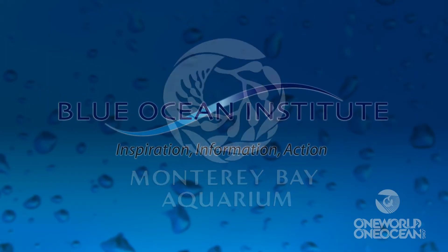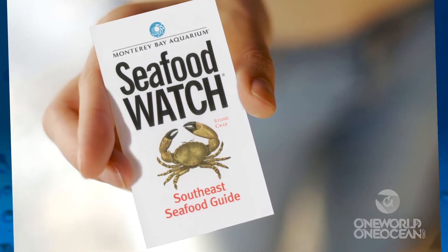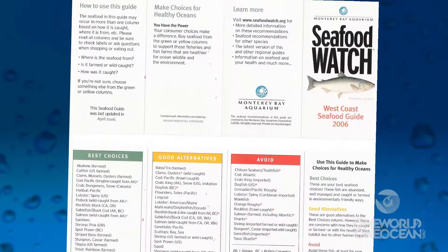How do you tell if the seafood you buy or order is sustainable? The Monterey Bay Aquarium and the Blue Ocean Institute provide handy guides to help you make informed choices. They make handy cards that you can keep in your wallet, which you can get through their websites.